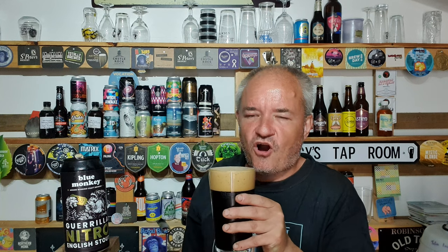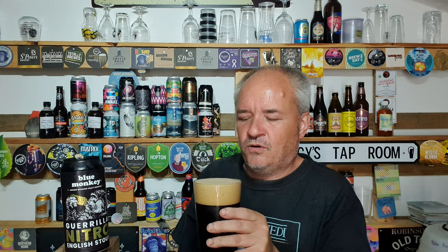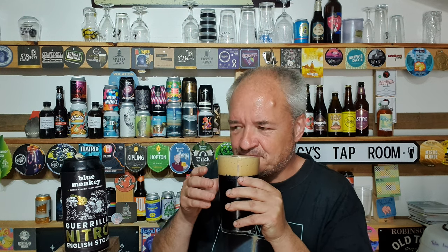Roasty chocolate coffee notes on there. It's certainly got a depth of aroma that the G-word one hasn't. Let's dive in — cheers everyone, hope you're well.